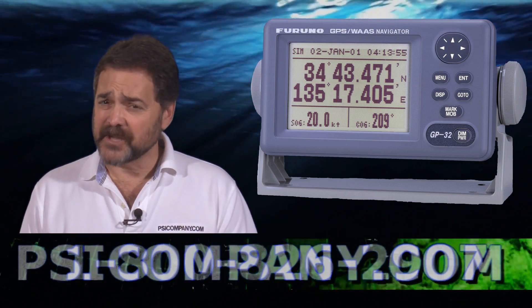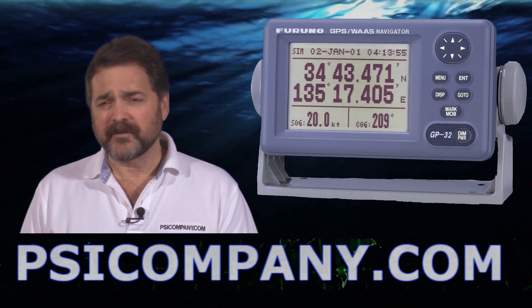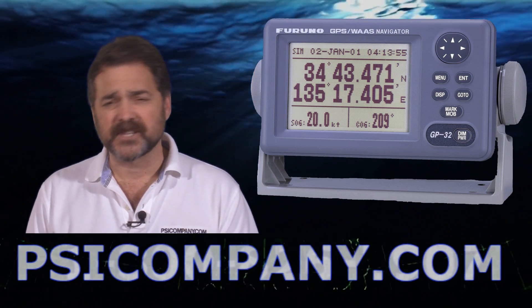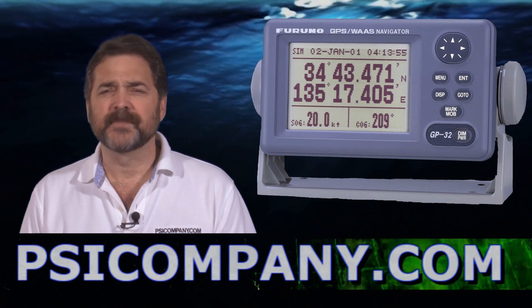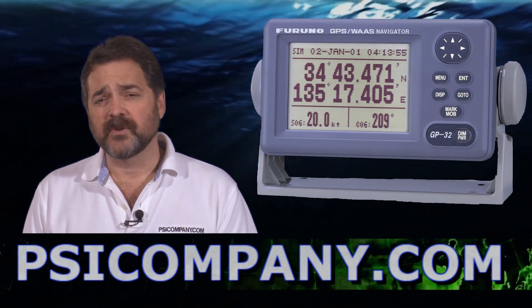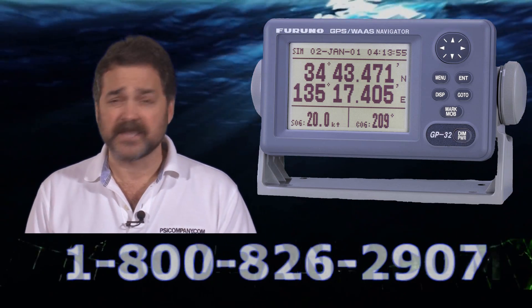It features a 12 channel GPS with WASC receiver built-in and a 4.5 inch bright LCD display. This display really is good in bright sunlight conditions and is an excellent focal point in your navigation area. This GPS is also DGPS ready, so all you need to add is a DGPS receiver and you can have the capability of having GPS as well as DGPS built-in in one box.